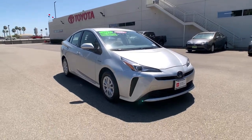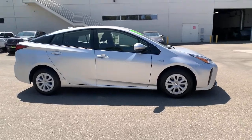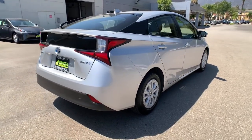Introducing the 2019 Toyota Prius. With less than 40,000 miles on the odometer, this vehicle stands out from the rest. Here's a versatile and stylish Toyota Prius.